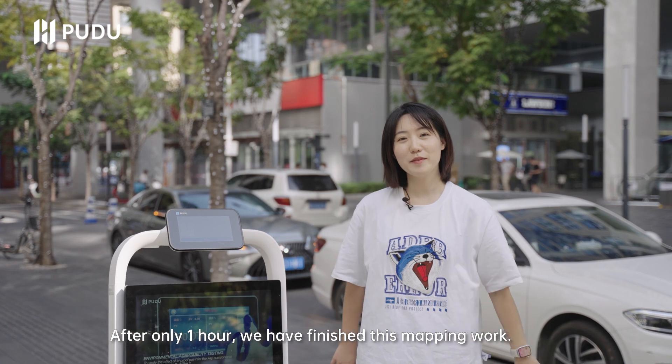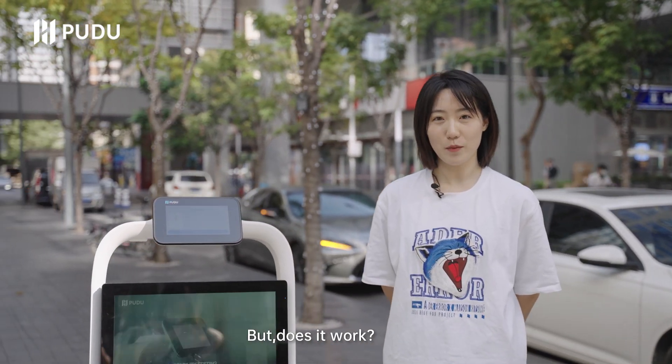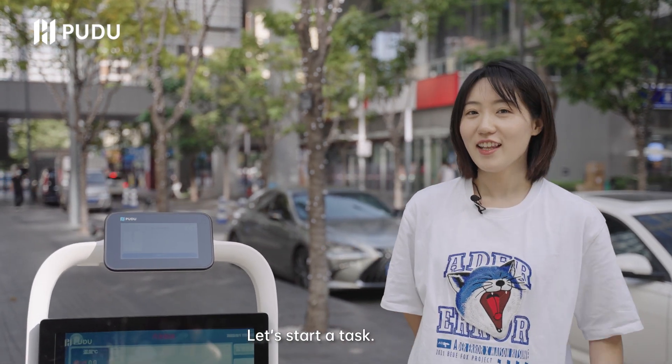After only one hour, we have finished the mapping work. It's so quick, right? But does it work? How does PuduBot 2 perform against the strong sunlight? Let's start the task.